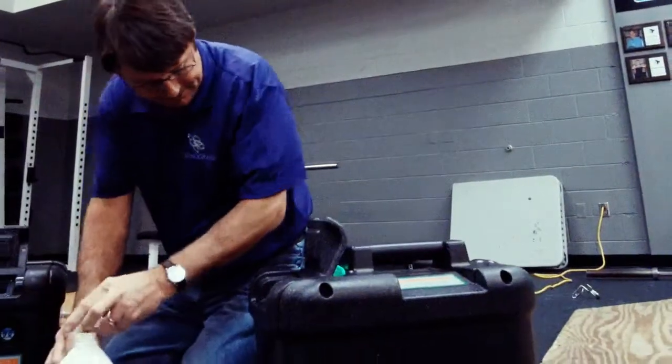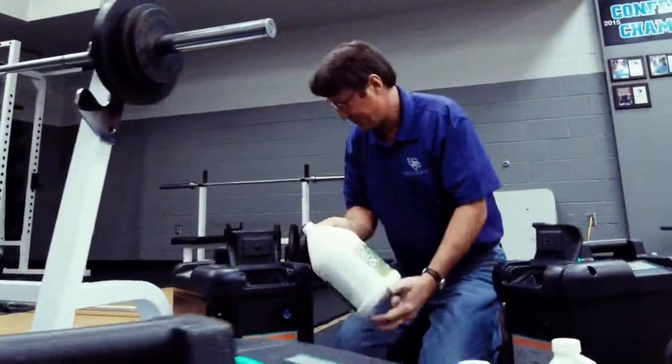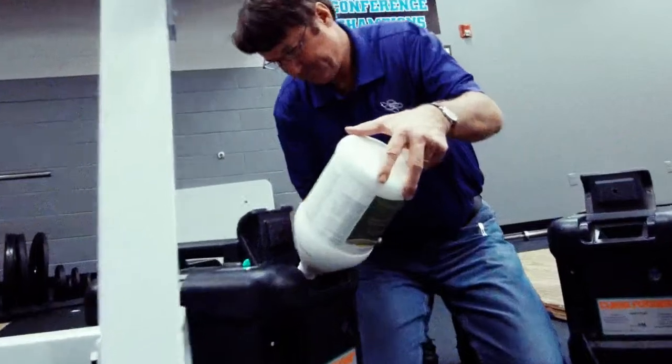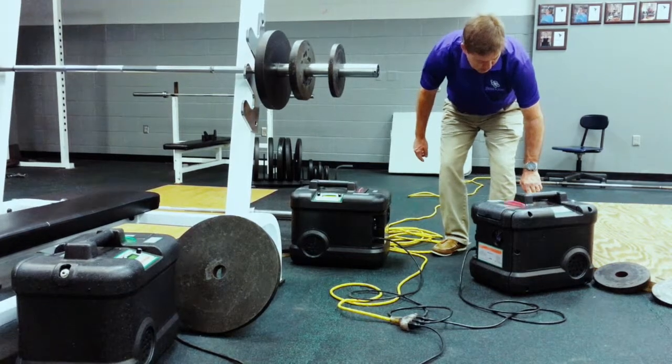As parents, we fully understand the concerns of using harmful chemicals. We only use EPA-registered chemicals that are eco-friendly. They completely decompose to water and oxygen, leaving behind no harmful residues. This makes it safe for even the most sensitive of children.